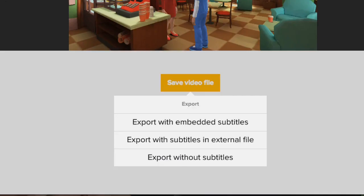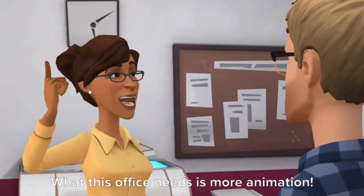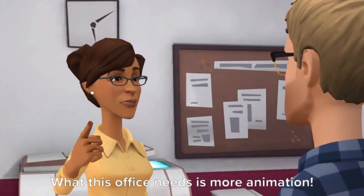When you're finished, you can export your movie as an MP4 file, or use the instant GIF creator so you can promote your organization on the fly.